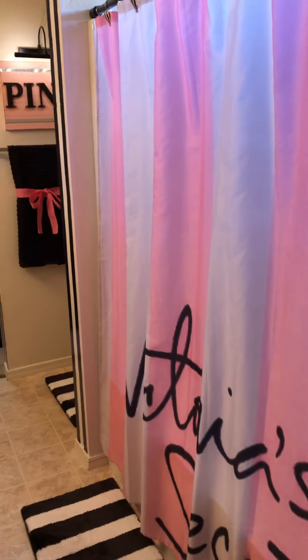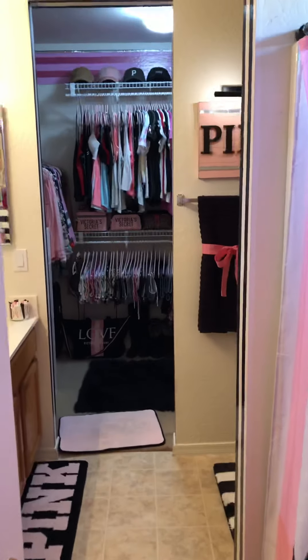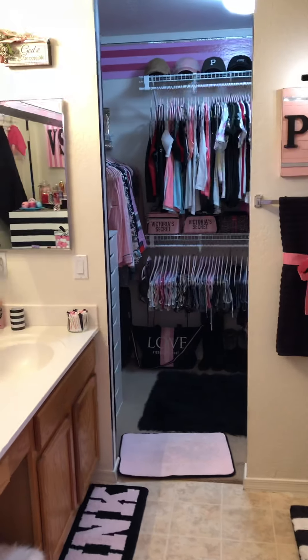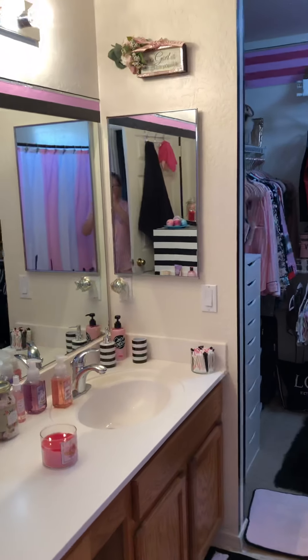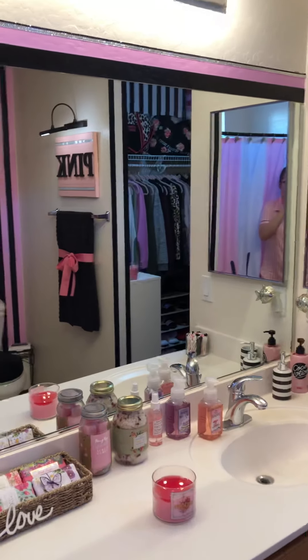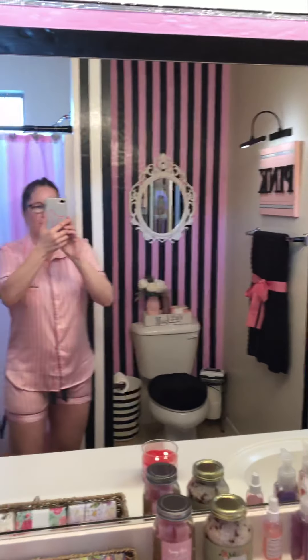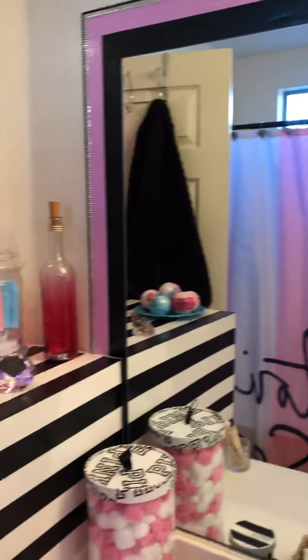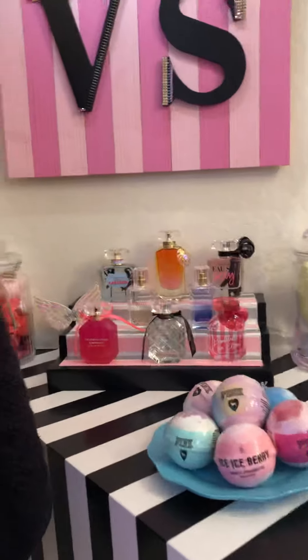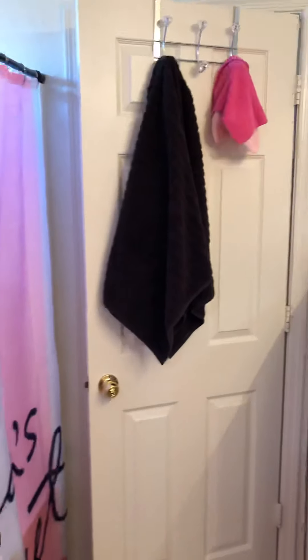Welcome to my Victoria's Secret Pink princess bathroom. There's an overview. My sister did all this for me. She drove five hours, took a couple days off of work, called into work. She spoils me. I spoil her too, but not as much as she spoils me. I'll show you one by one.